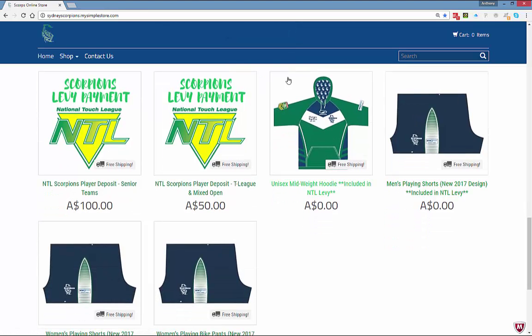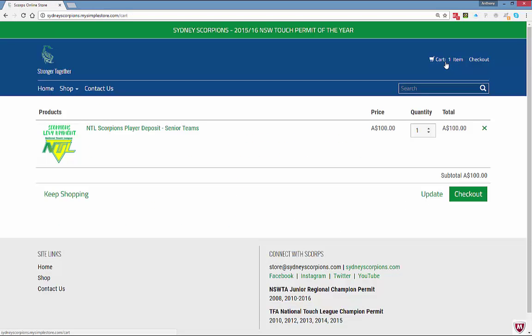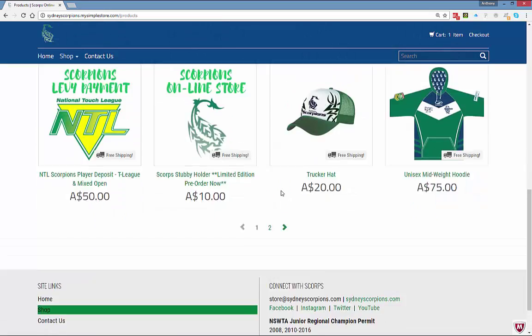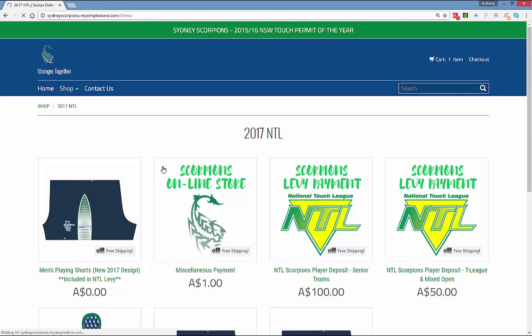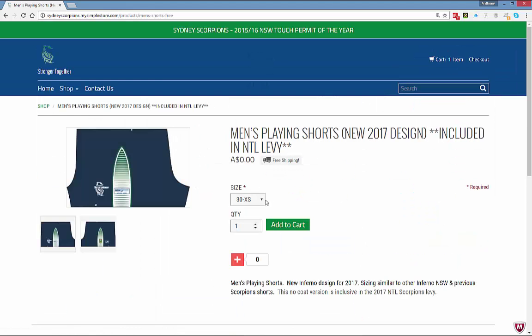The featured products for NTL 2017 are shown here. As a senior player, I want to add the levy to my shopping basket — I need to add that to the cart. Up the top I can see I've now got one item in the cart. I want to keep shopping, which takes me back to all the items in the shop. Going back to NTL 2017, I click on male playing shorts and add those to the cart.